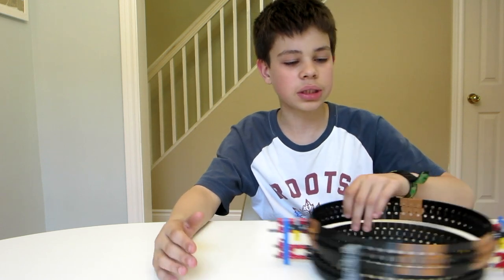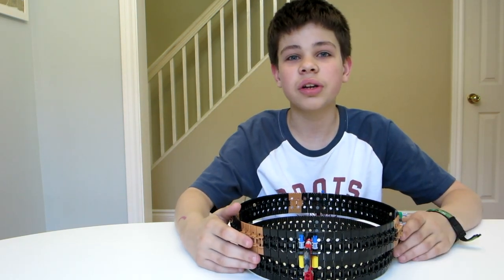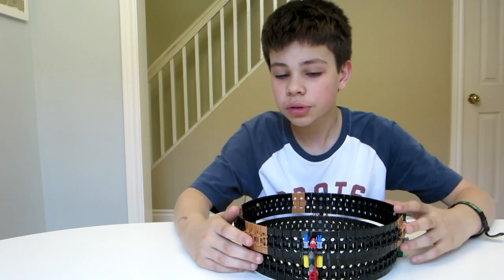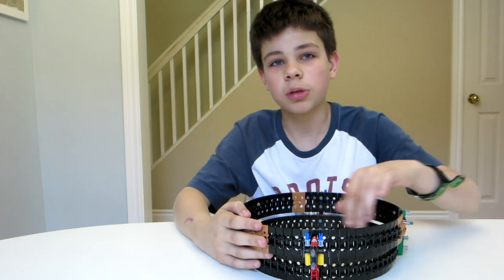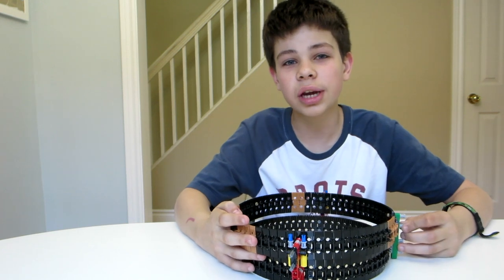Hey guys, this is Death by Big Numbers. The other day I was watching the YouTube videos of this awesome YouTuber named J.K. Brooks, and I was going through some of his old stuff. I saw that he had made a particle accelerator that spun a ball around a track really quickly using only one motor, and in the video he showed that he got his ball up to spinning at 440 studs per second, which is the equivalent of 12.5 kilometers an hour.